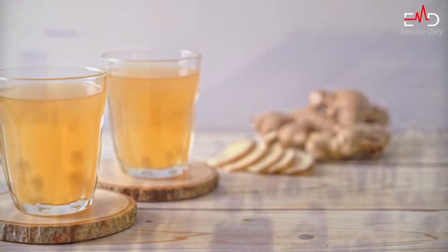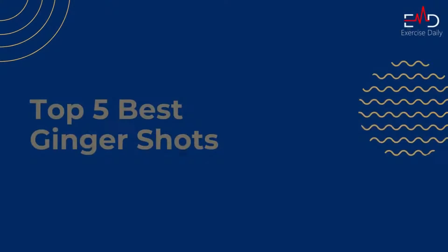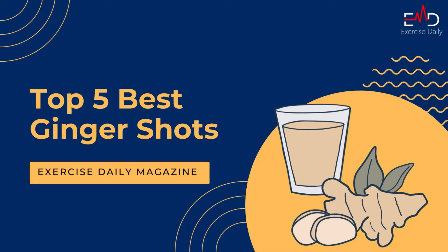Ginger shots have been around since the early 1900s and it is a great medicine to treat nausea. In this video, we are going to talk about the top 5 best ginger shots that you can buy on Amazon.